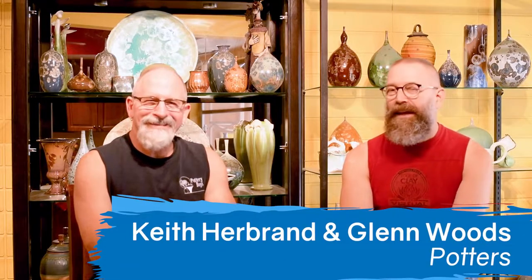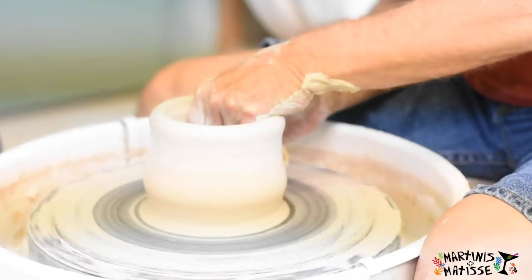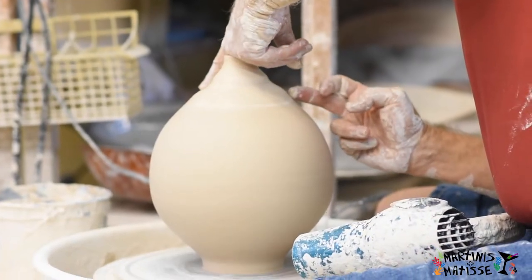I'm Glenn Woods, and I'm Keith Herbrand. We are known as the Pottery Boys here in Palm Harbor, Florida. Our specialty is we work with porcelain and we finish our pieces with a glaze called a crystalline glaze. We throw everything on the potter's wheel — all handmade.